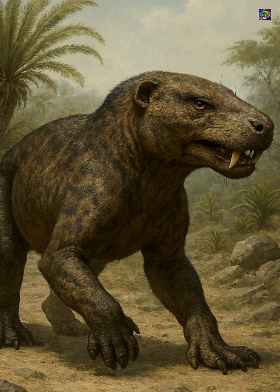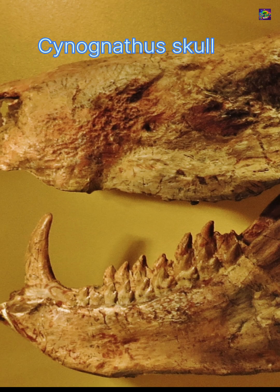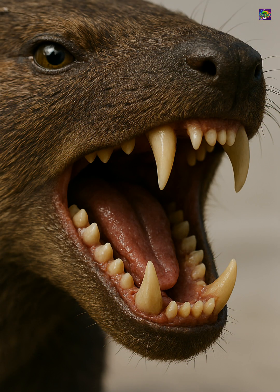Their skulls show a remarkable transformation. The lower jaw, once made of several bones, was becoming dominated by a single dentary bone, while smaller bones at the rear gradually reduced in size and would later form the three middle ear bones unique to mammals.